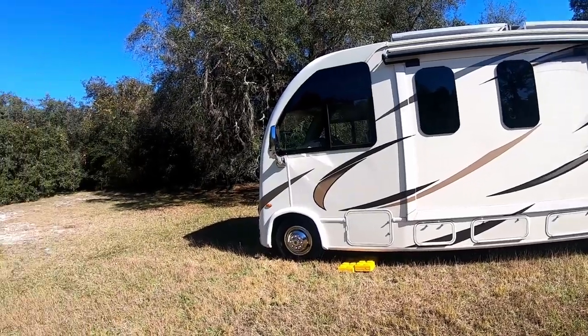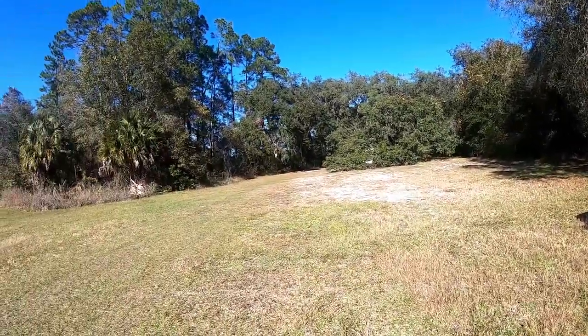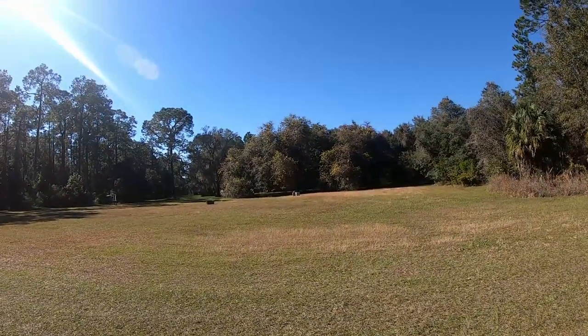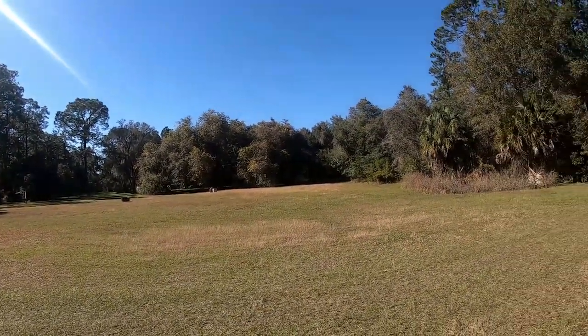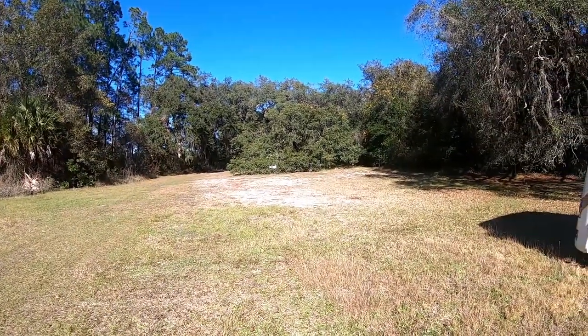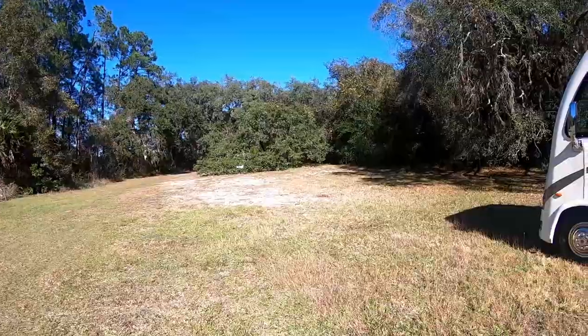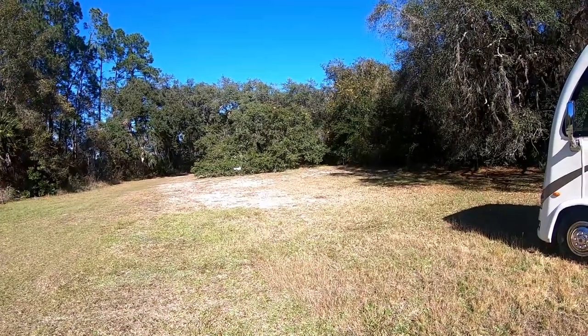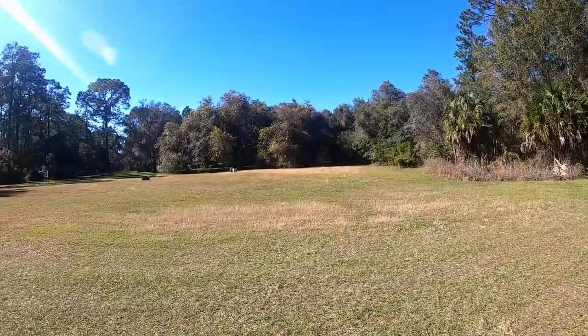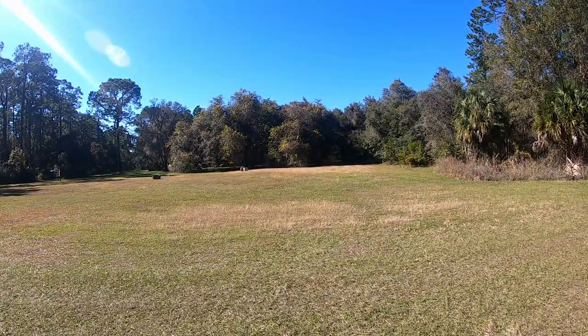We're at Potts Preserve — it's a Southwest Florida Water Management District primitive equestrian camp area. There's a bunch of tents over there, a guy in an Airstream and some other person with him, but there are some more sites back there. We are in this big open area — somebody was camped right there, but they had more solar than we did, so we just camped over here.